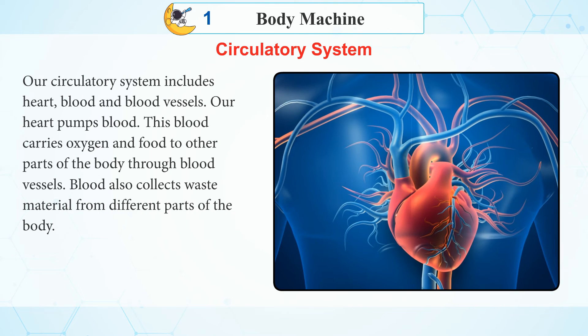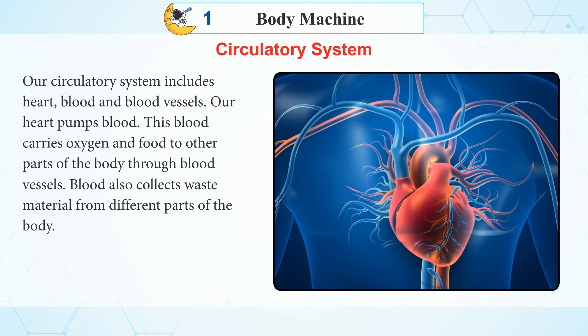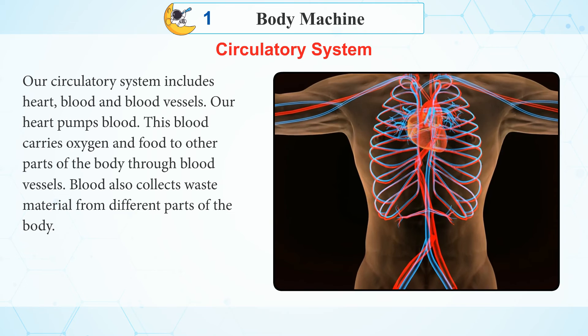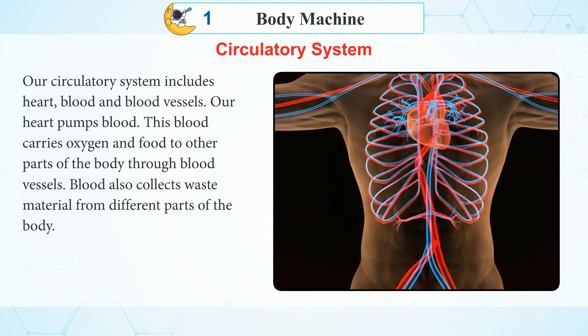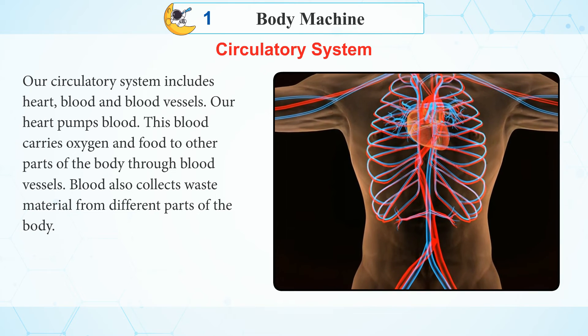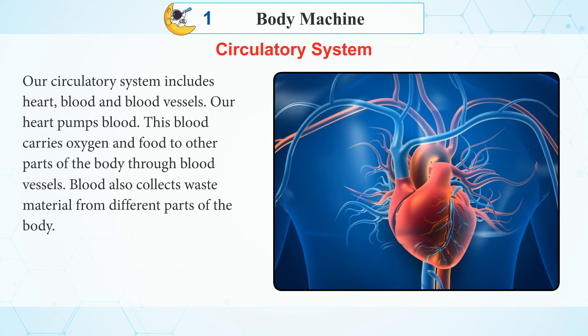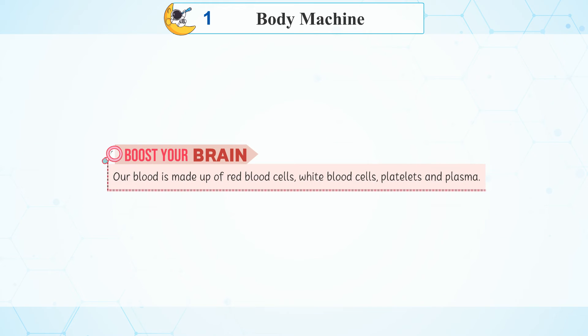Circulatory System: Our circulatory system includes the heart, blood, and blood vessels. Our heart pumps blood, which carries oxygen and food to other parts of the body through blood vessels. Blood also collects waste material from different parts of the body. Boost your brain: Our blood is made up of red blood cells, white blood cells, platelets, and plasma.